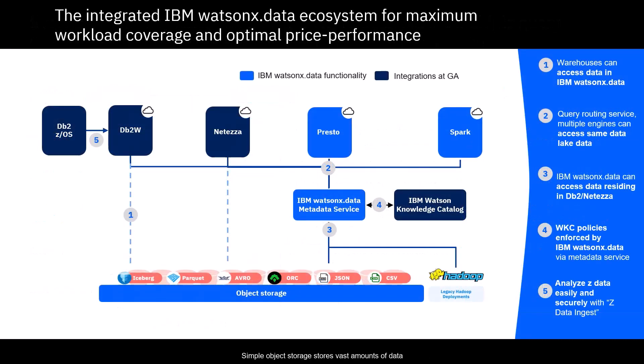Simple object storage stores vast amounts of data at fractions of the cost of traditional block storage. To enable the IBM Storage Fusion HCI Storage Accelerator feature, only a small configuration change is required on IBM Watson X.data to switch to our internal object storage, which performs the global data platform caching for the original remote object storage. Everything else is done by the Storage Accelerator.